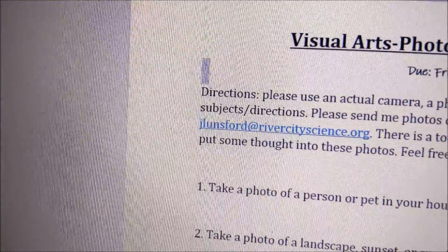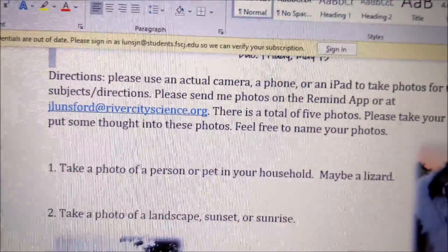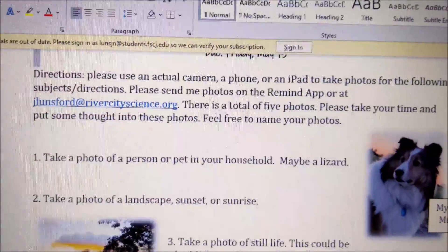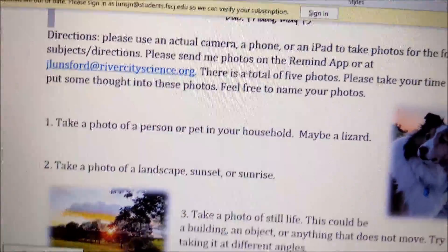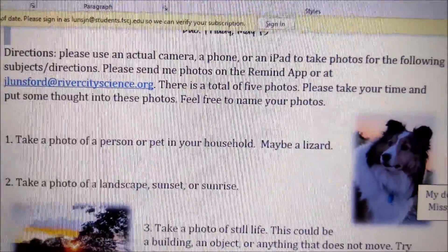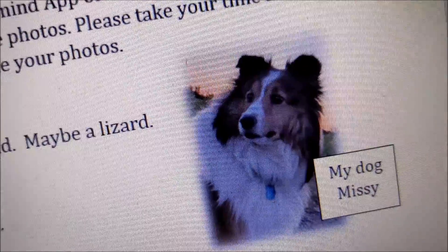The first photo: take a photo of a person or pet in your household. If you don't want to take a picture of a person, maybe a pet — or if you don't have a pet, a lizard, anything living is fine. This is my dog back home called Missy — she is so beautiful.